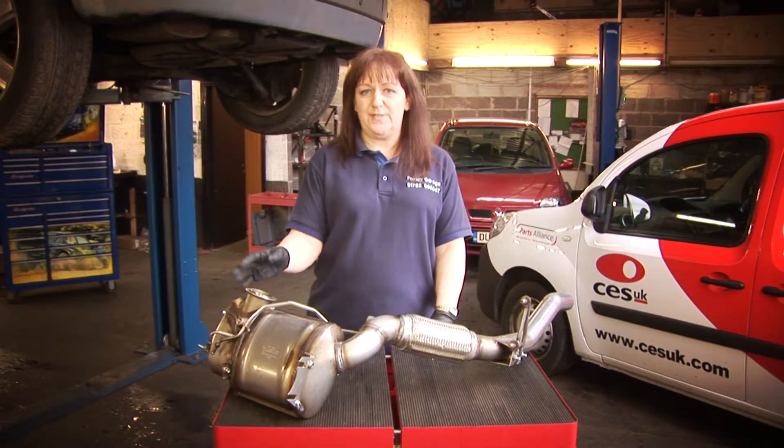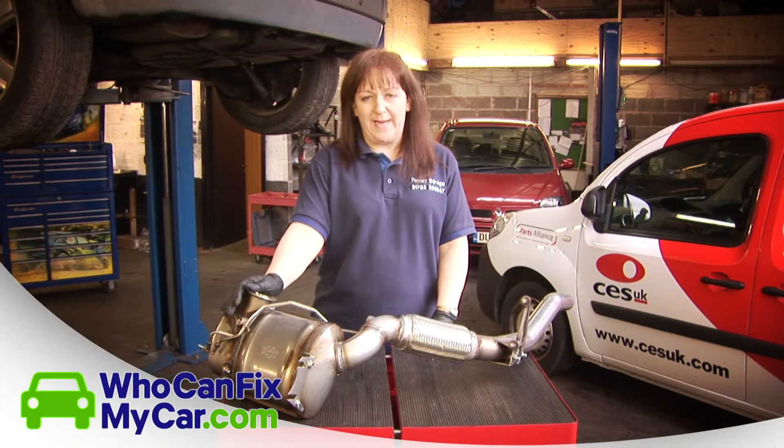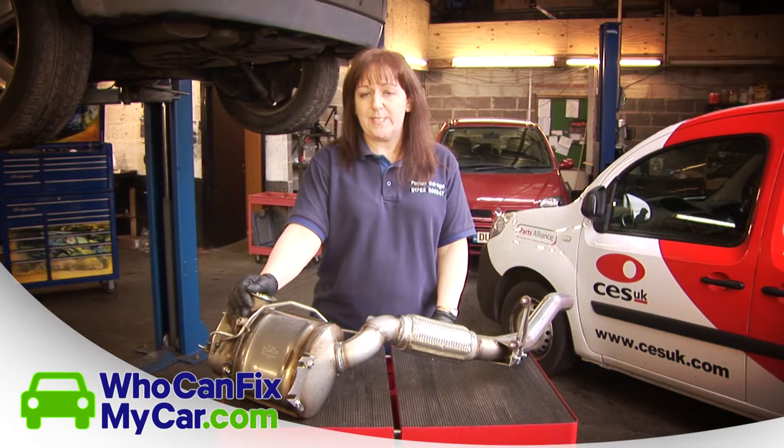What are the symptoms and issues that you can experience with your DPF? Erratic driving, poor maintenance, incorrect oil being used for your vehicle, and short journeys can all lead to a buildup of soot in your DPF.